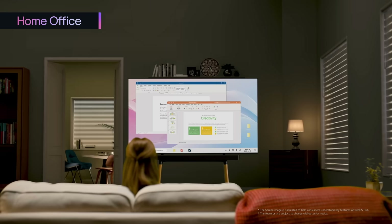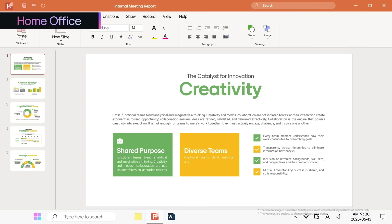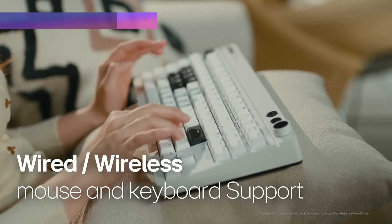Home Office can also transform your TV into a powerful work center. Whether it's handling a quick work emergency or setting up remote work, Remote PC keeps you connected and productive, offering easy wireless mouse and keyboard connectivity.